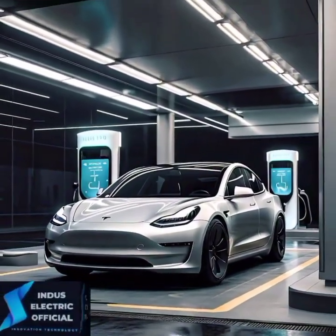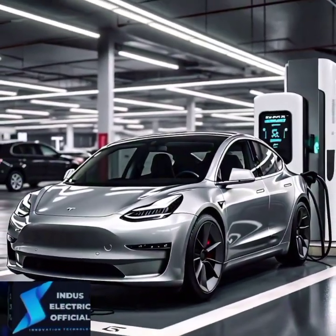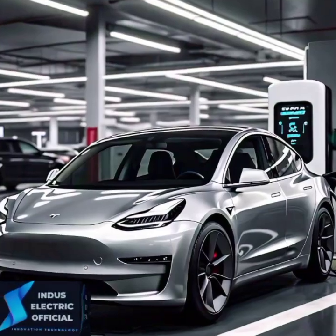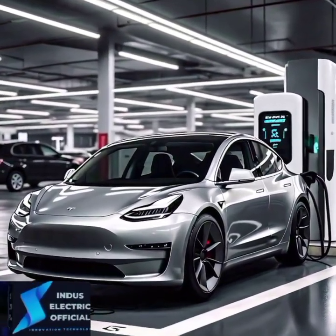Although the Model 3 starts at a reasonable price, repairs — especially post-warranty — can be costly. Not to mention, insurance rates for Tesla vehicles tend to be on the higher side.